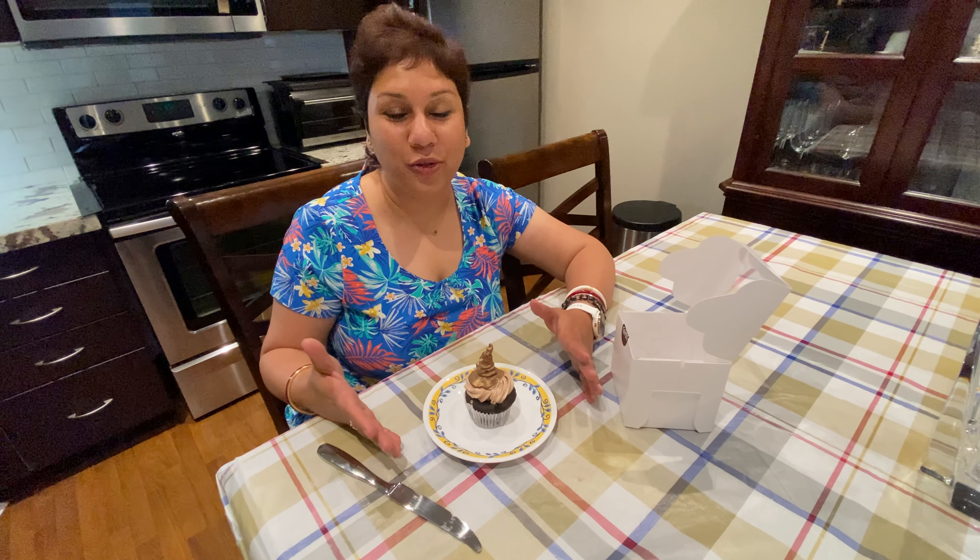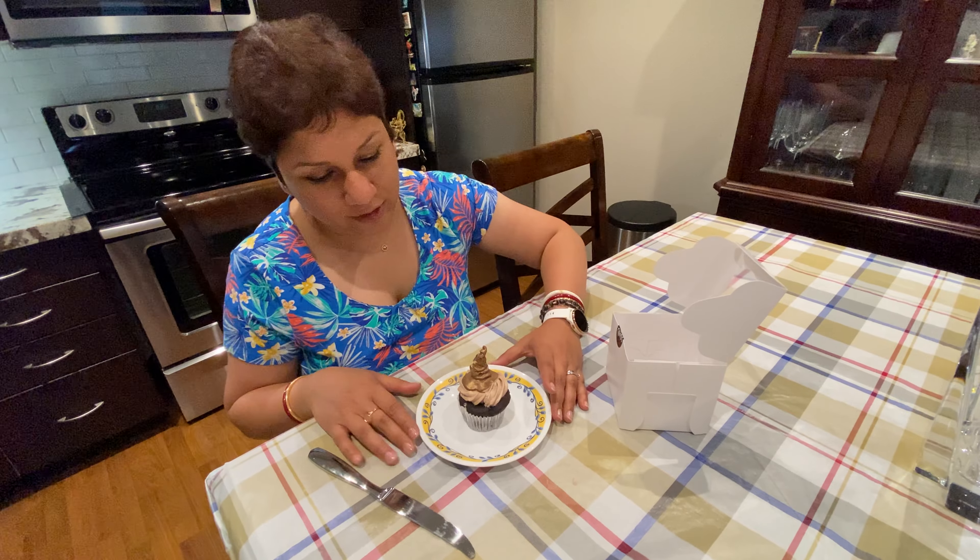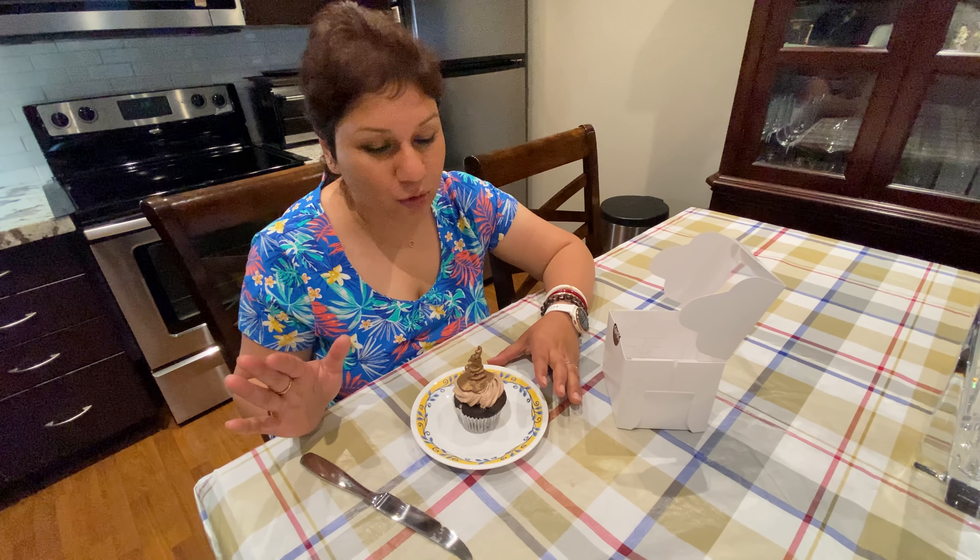We're just back from the Harry Potter and the Cursed Child show. I went with my sister and we had so much fun. It was such a great show, highly recommend. I believe they're sold until the second week of September but they're still selling tickets for September and October.